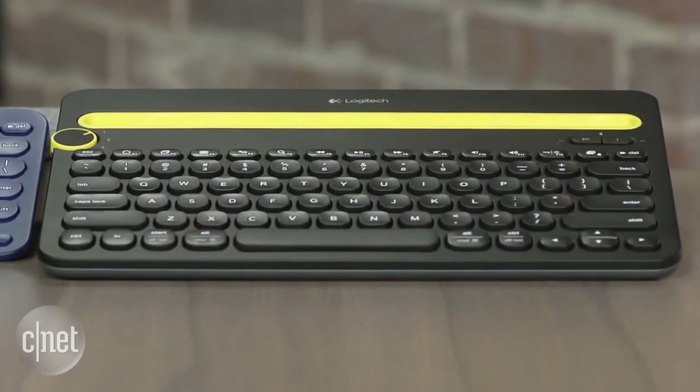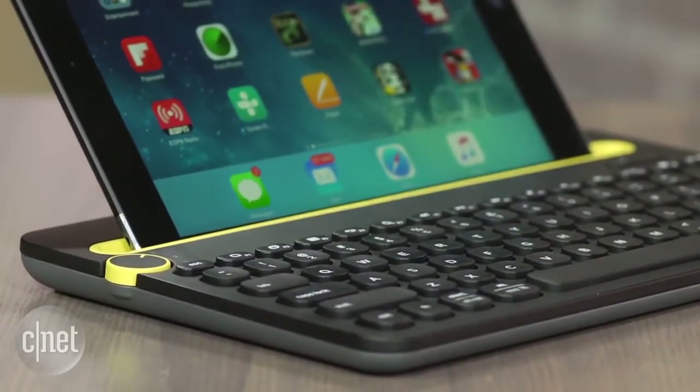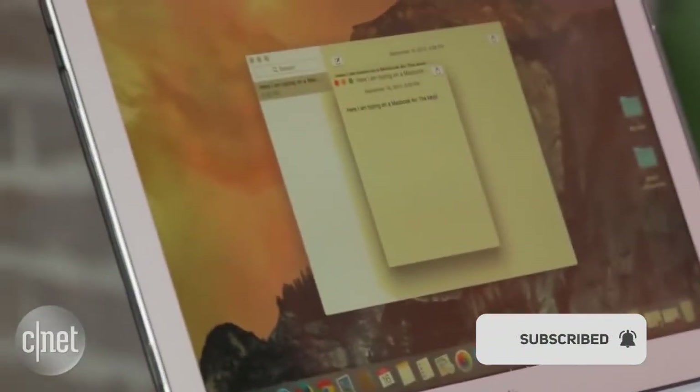I personally prefer the K380 because the tablets I use tend to have cases on them that convert into stands, so I don't need the slot. I also like typing better with the smaller K380 — the keys have a smoother action to them and are quieter. It's just a better keyboard.